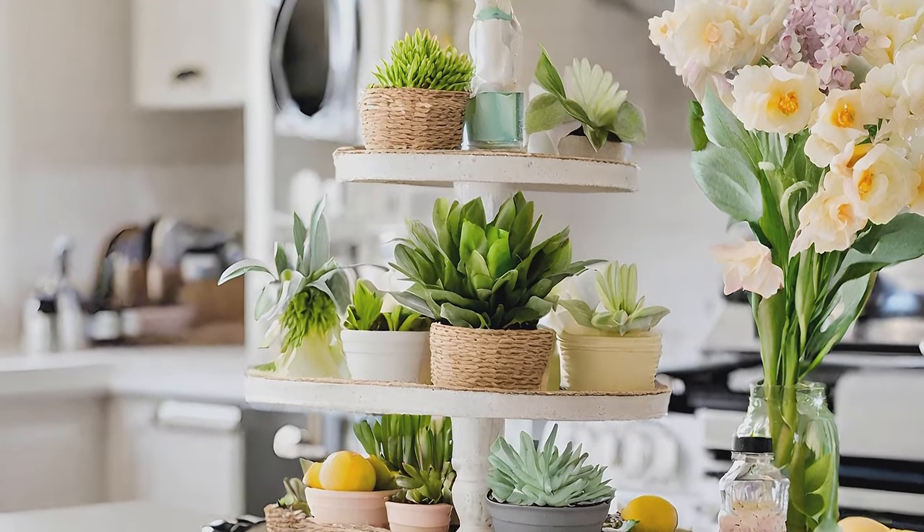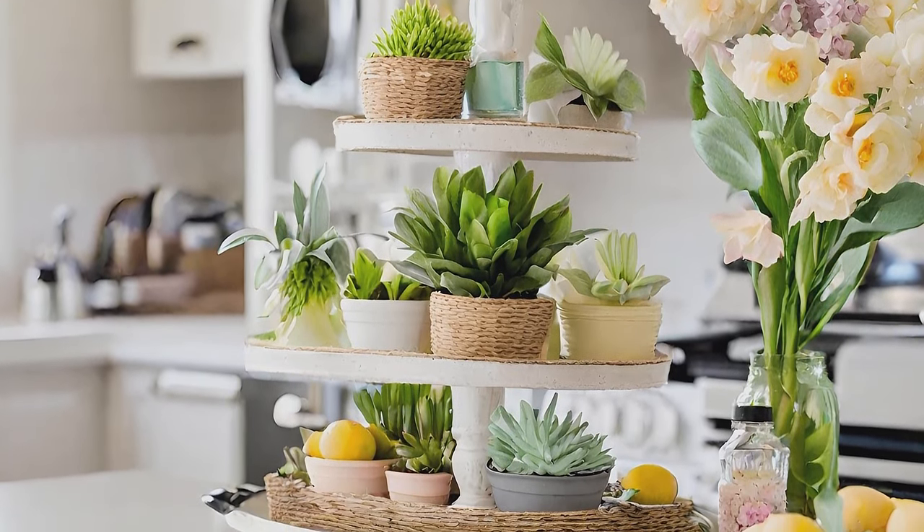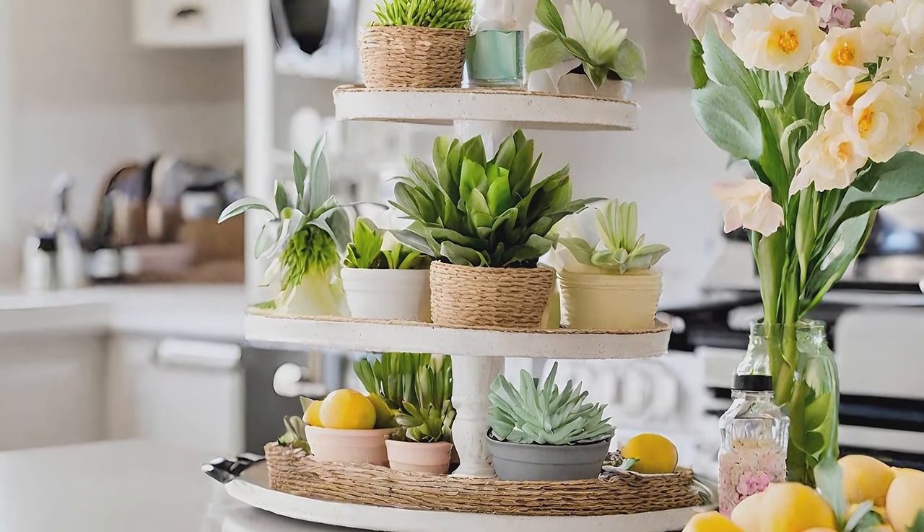Create a charming spring vignette on your kitchen island using a tiered tray adorned with seasonal items.